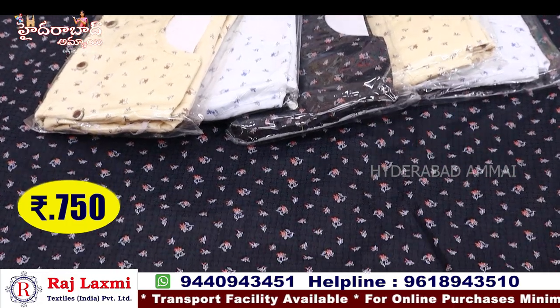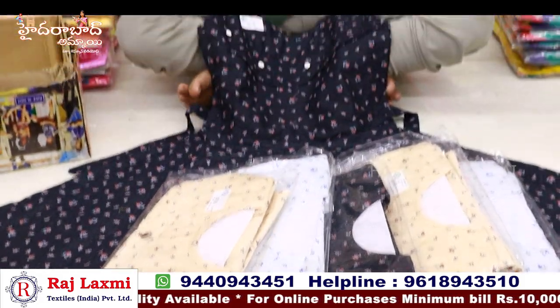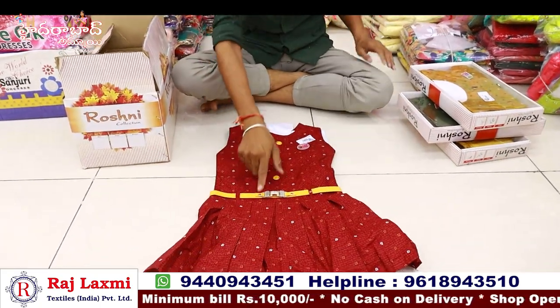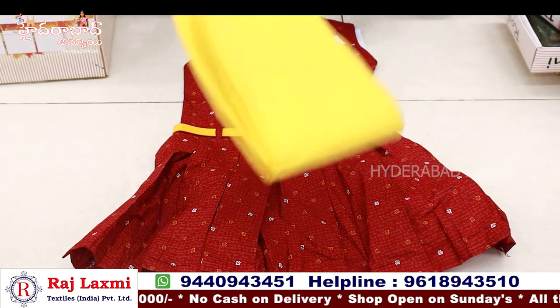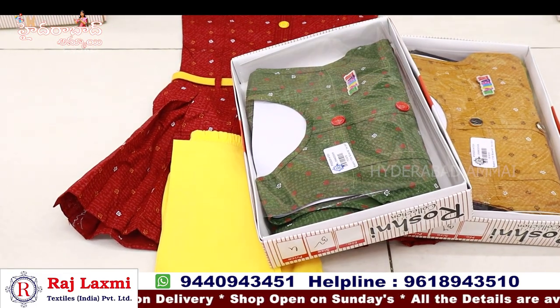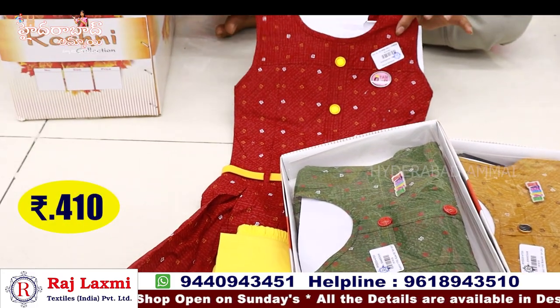It is very nice — only for 750 rupees. It is very stretchable. This is for 455 rupees. It is also available in 3 colours. Only for 410 rupees — a single box pack, 6-piece combo.